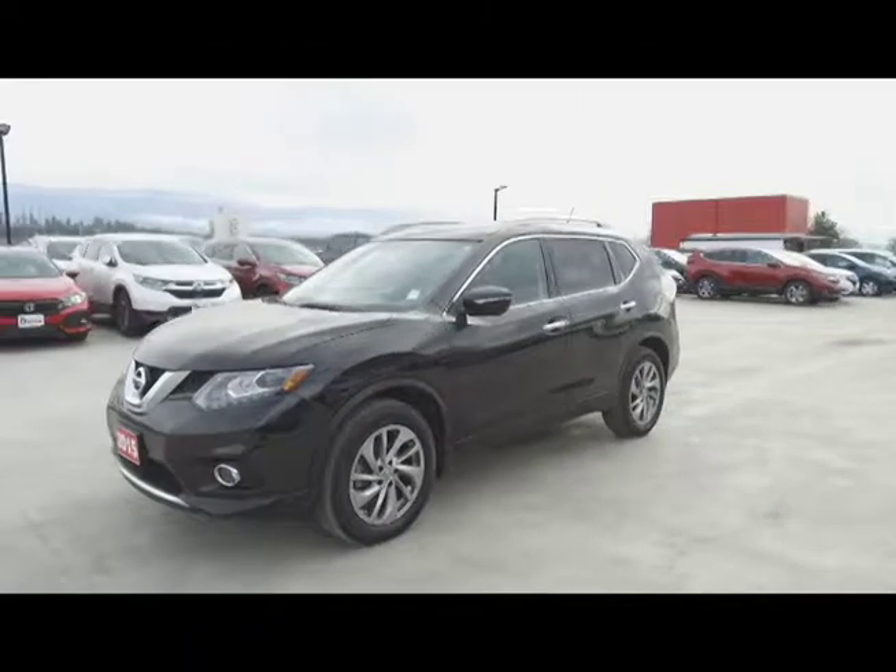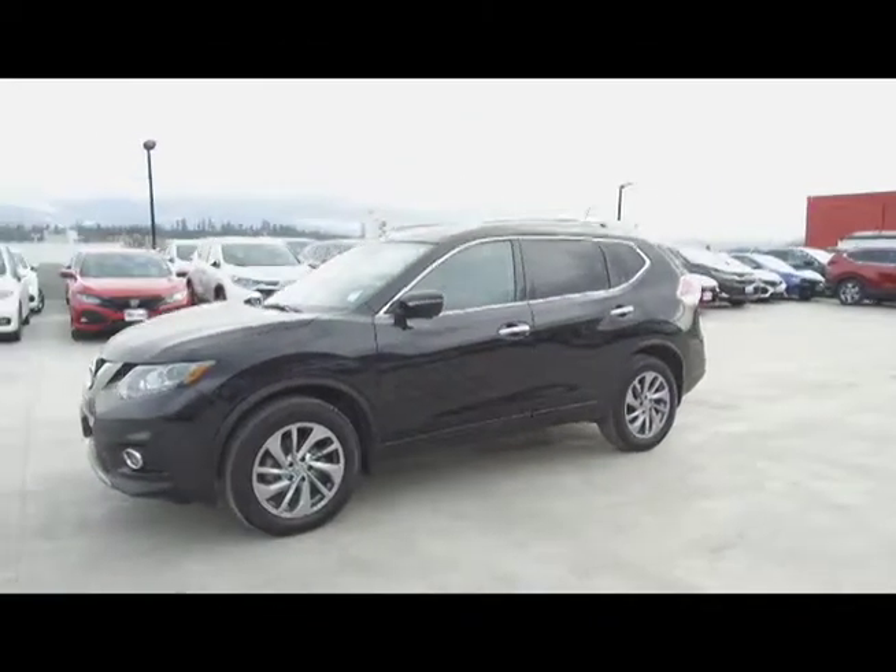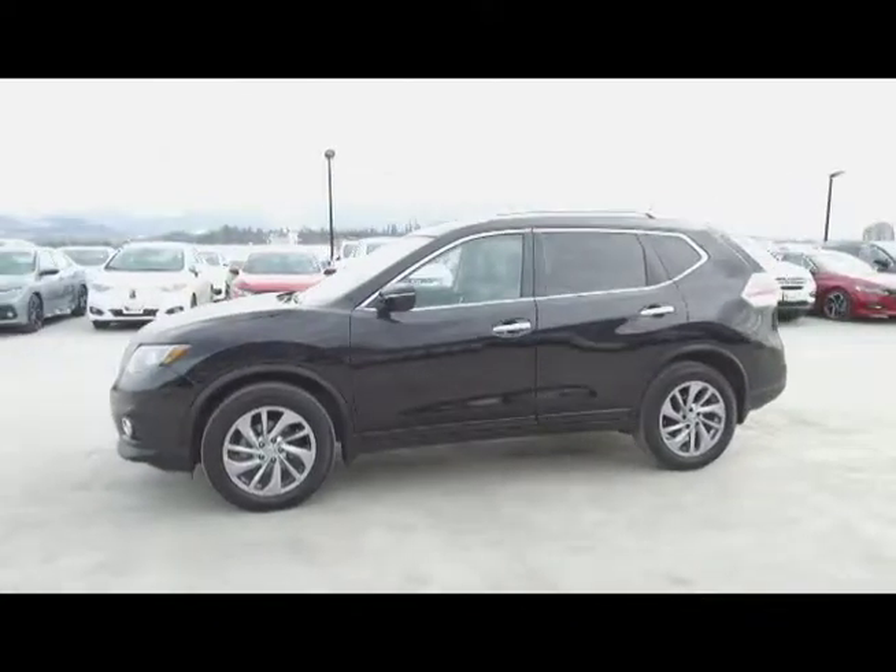This Rogue is a BC vehicle, was driven by non-smokers, and comes with extra keys and remotes and fog lights.